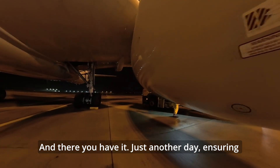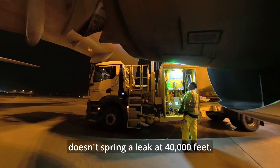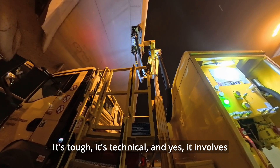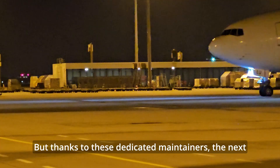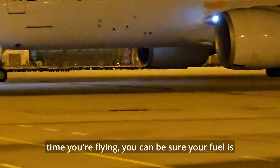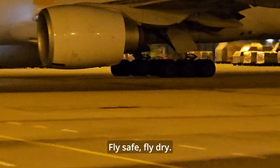And there you have it — just another day ensuring a multi-million-dollar machine doesn't spring a leak at 40,000 feet. It's tough, it's technical, and yes, it involves crawling into small spaces. But thanks to these dedicated maintainers, the next time you're flying, you can be sure your fuel is staying exactly where it should be. Fly safe, fly dry.